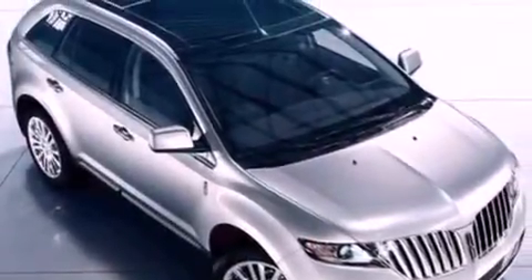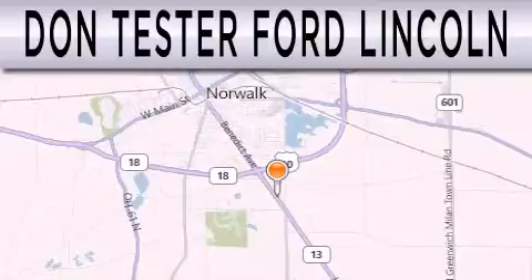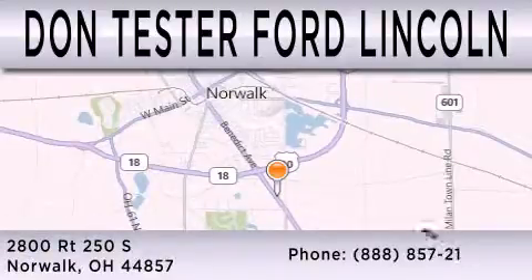The power rear liftgate can open and close at the push of a button. Contact us today and schedule your opportunity to see this vehicle in person. Don Tester Ford Lincoln is dedicated to doing everything possible to ensure that the experience you have selecting your next vehicle is as pleasant as possible. We are located at 2800 Route 250 South in Norwalk.